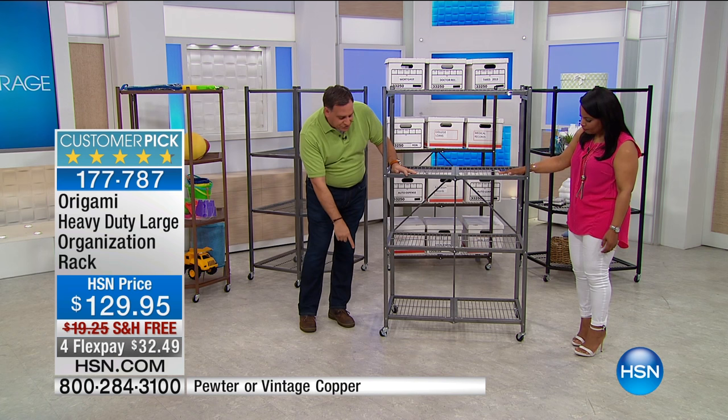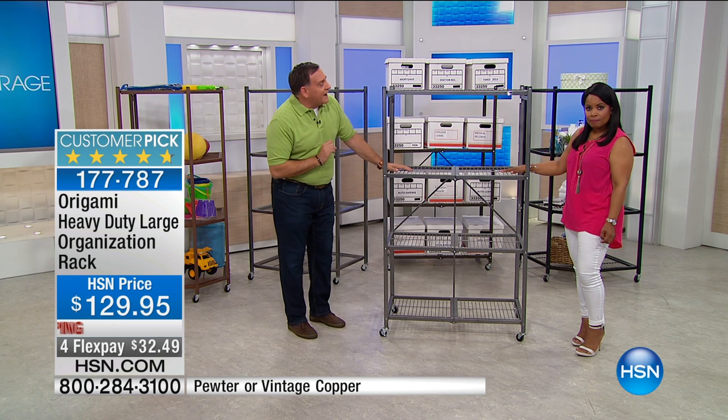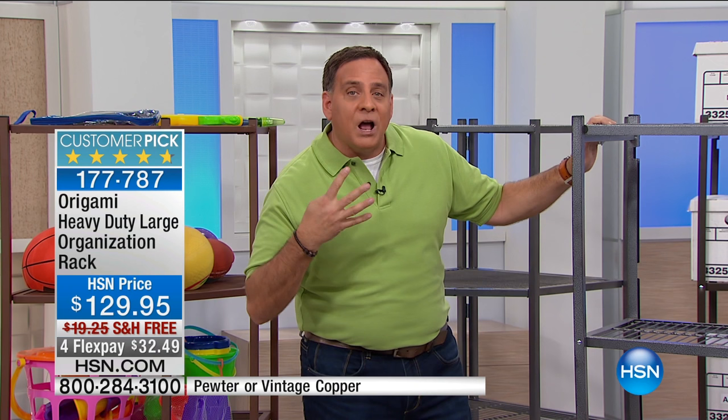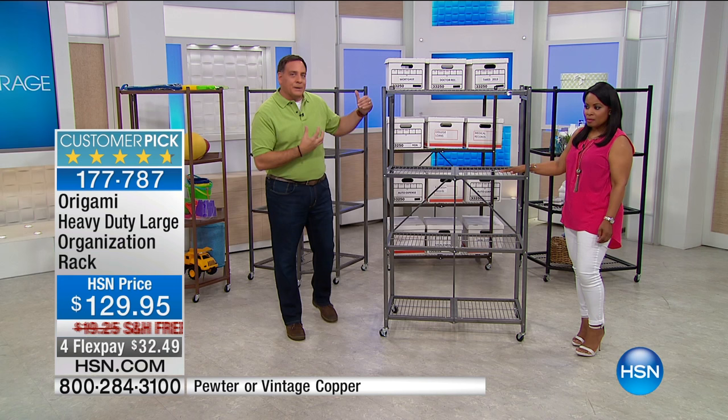We haven't talked about the weight capacity — and it's massive. With the wheels on, you can put 75 pounds per shelf for a total of 300 pounds. If you don't put the wheels on, it gets crazy — you can put 250 pounds on each shelf. There are four shelves, so that's a total of 1,000 pounds weight capacity. It's just under half a ton, which is approaching industrial standards.